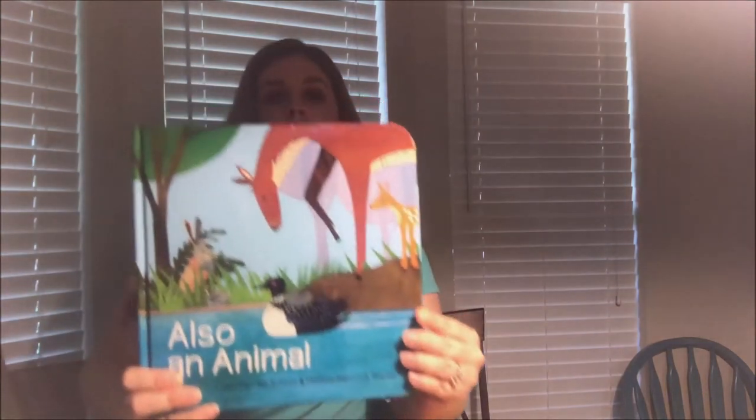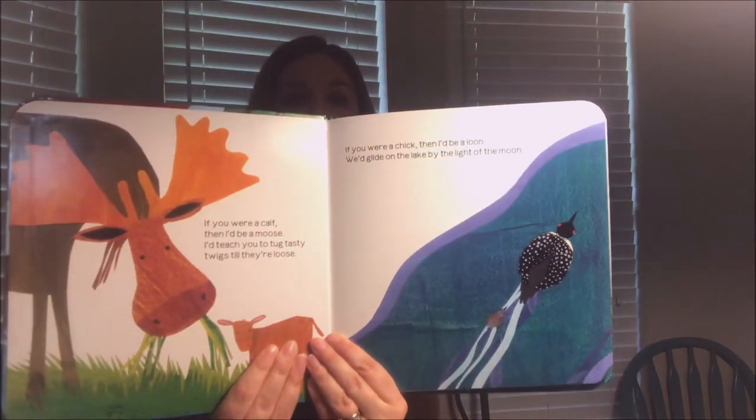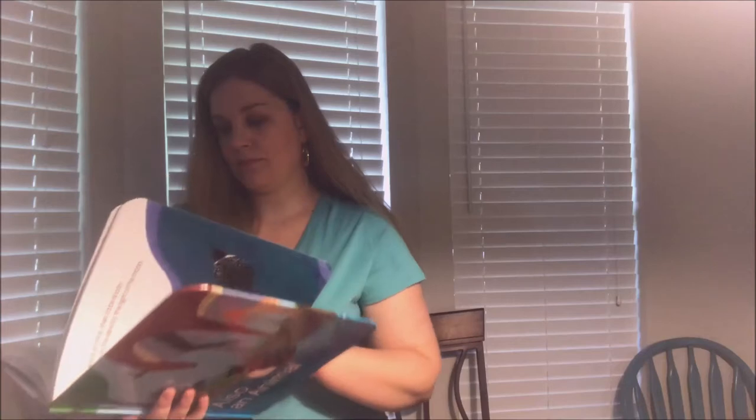This one is called 'Also an Animal' — it has some really pretty pictures. The pages are not board pages, but they're still pretty durable.